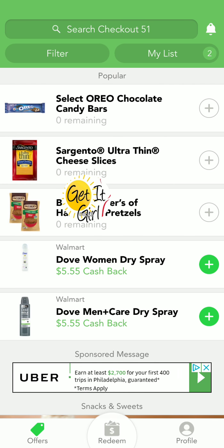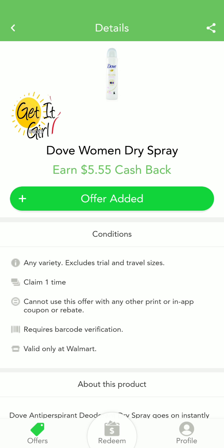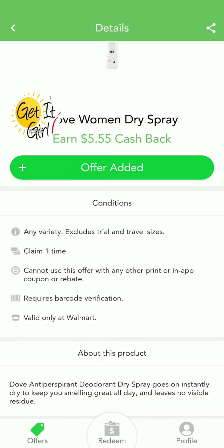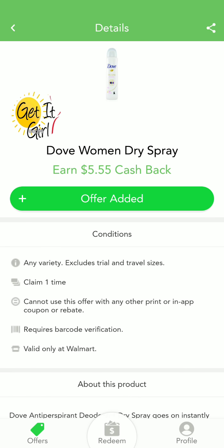It's $5.55 cash back. The Dove Women Dry Spray earns $5.55 cash back — any variety, excludes trial and travel size. You better go grab this. This is definitely a moneymaker. I think I'm going to Walmart right now.